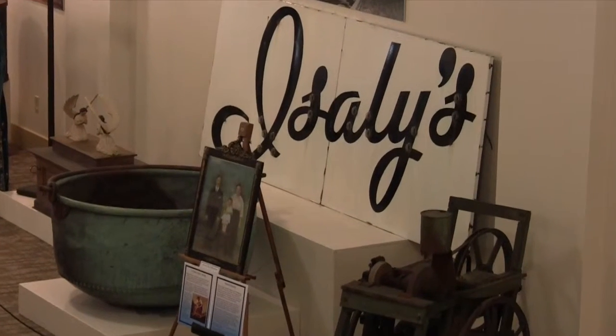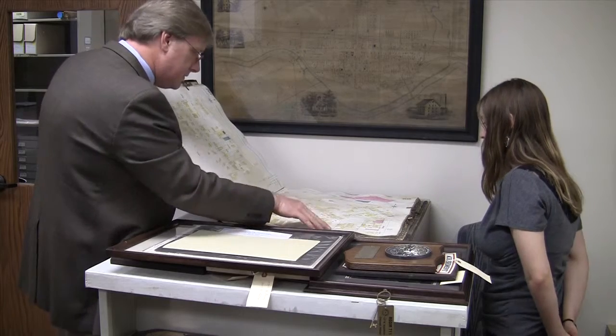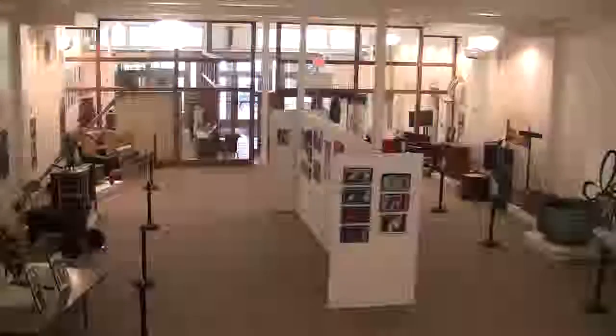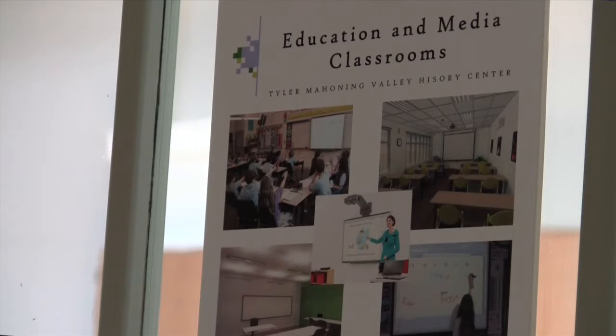The History Center is eight years in the making and still not fully operational. William Lawson, the Executive Director of the Mahoning Valley Historical Society, hopes that will happen in the next eight or nine months. He gave us a tour of the landmark building, starting with the third floor, which will house an education center.